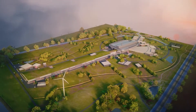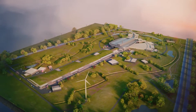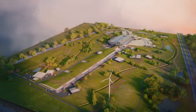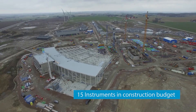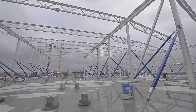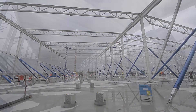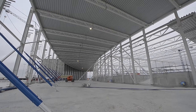The instruments selected for construction are versatile, and most serve several different scientific communities. There are three instrument halls around the target building, to accommodate short, medium and long instruments. The long instruments will be situated approximately 160 meters away from the target. There will also be sample environment and scientific support laboratory spaces in the adjoining buildings.